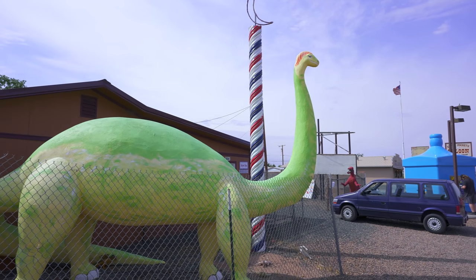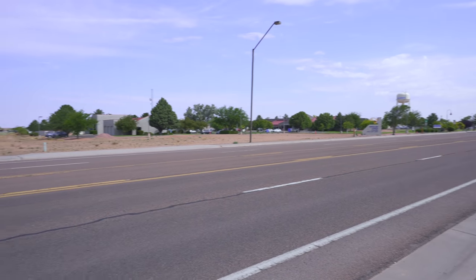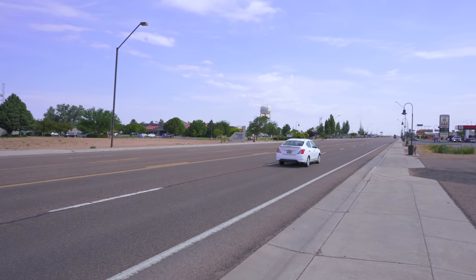We're back in the land of handmade dinosaurs. Welcome to Holbrook, Arizona, perched just to the side of the Petrified Forest National Park, a place that's been drawing tourists out here for more than a hundred years, especially along Old Route 66.